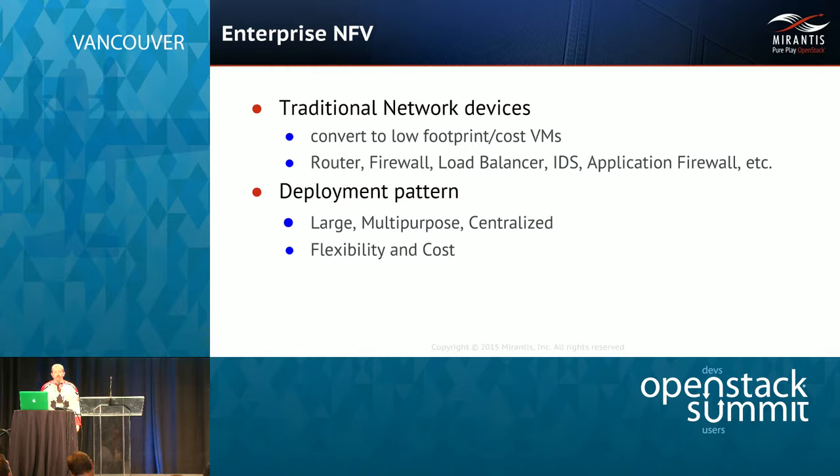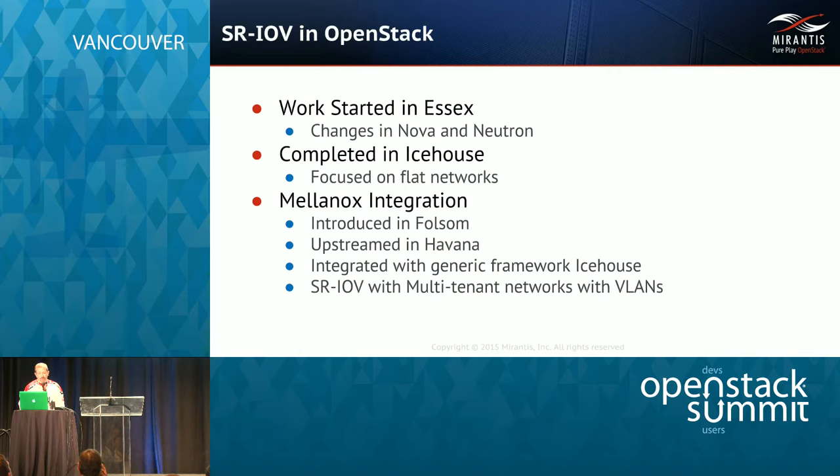In addition to the telco NFV use case, there are a lot of NFV needs in the enterprise. These typically involve removing traditional network devices and converting them to low-footprint, low-cost VMs — things like router as a service, firewall as a service, load balancer as a service, IDS, application firewall — the typical things IT departments need to deploy. The deployment pattern is relatively similar to the telco back-end case: a large multi-purpose centralized cloud, with the key trade-offs being flexibility of design and cost.